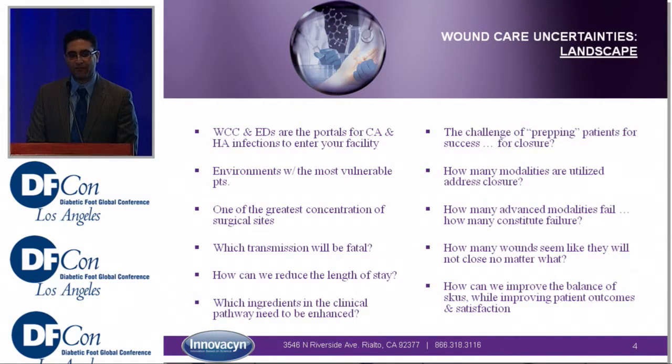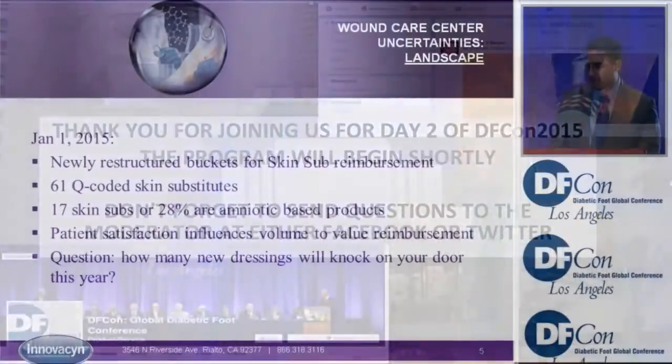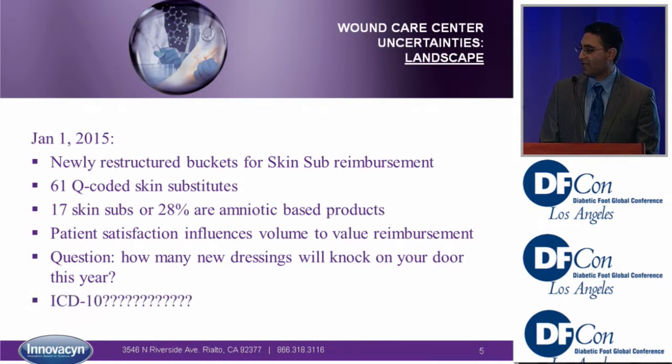These are some of the uncertainties we face in the future. Wound care centers and emergency rooms serve as a large portal of entry for infections into hospital facilities. How can we reduce the length of stay? What ingredients can we use to improve outcomes and wound closure rates? There are several new Q codes for skin substitutes, new dressings coming out, and ICD-10 changes — all uncertainties we face.